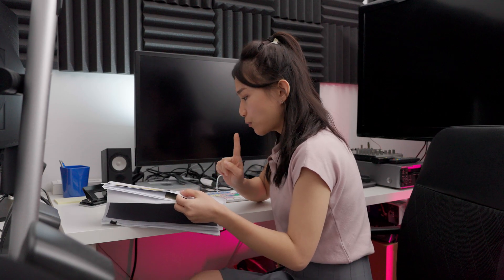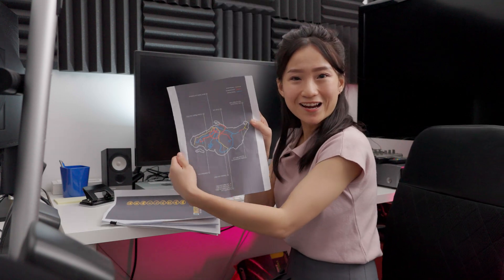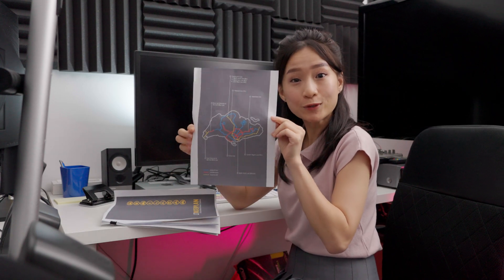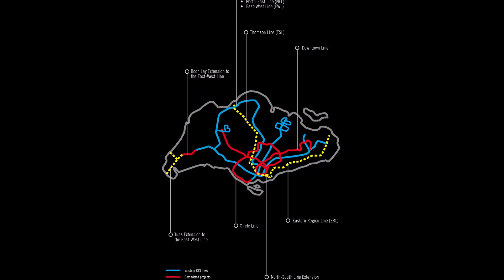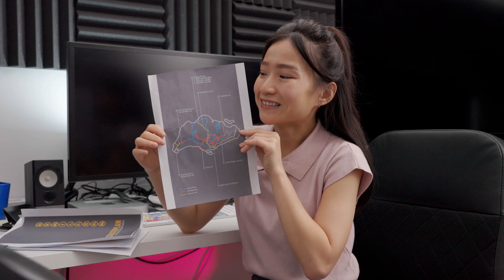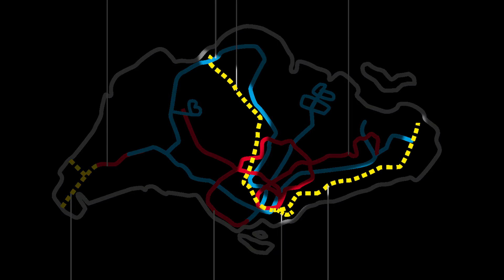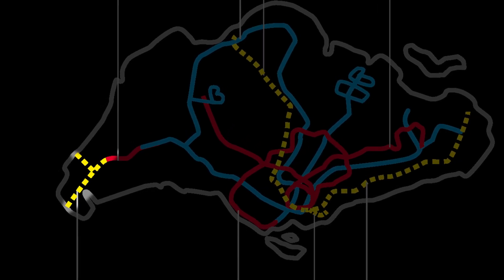The closest information we could find is this map — tada! — from the 2008 Land Transport Master Plan. This document showed plans for train lines to be completed by 2020, including the Thomson and Eastern Region Line, which would later be combined into the Thomson-East Coast Line, and this Tuas extension to the East-West Line.